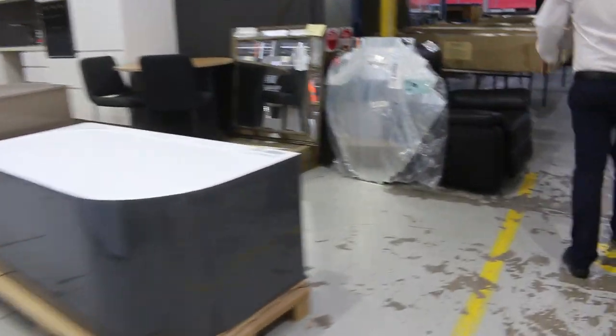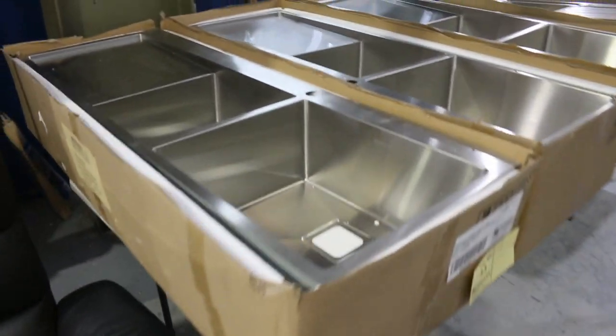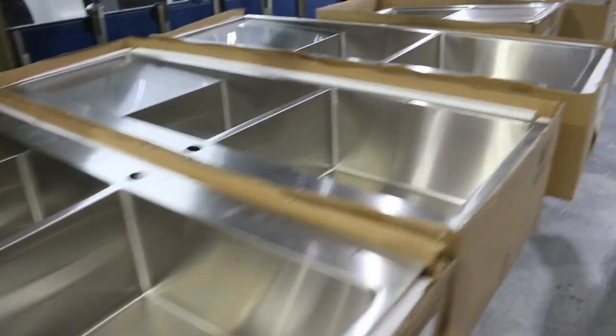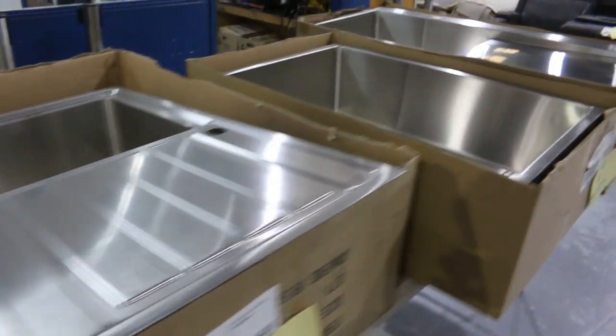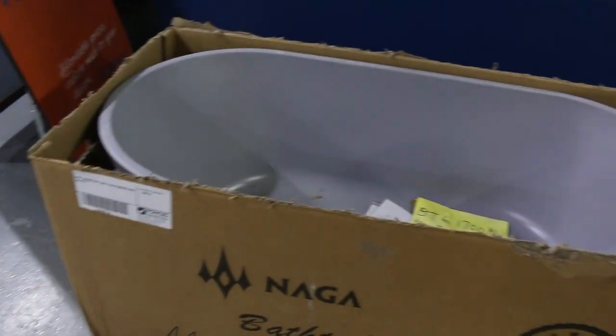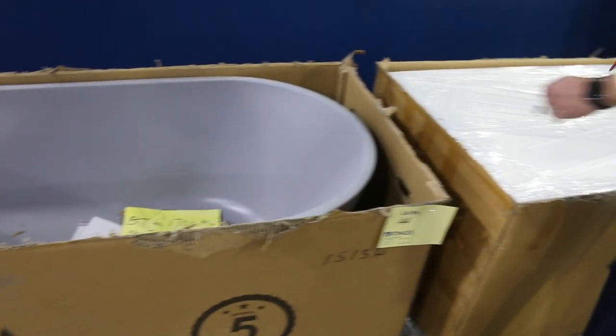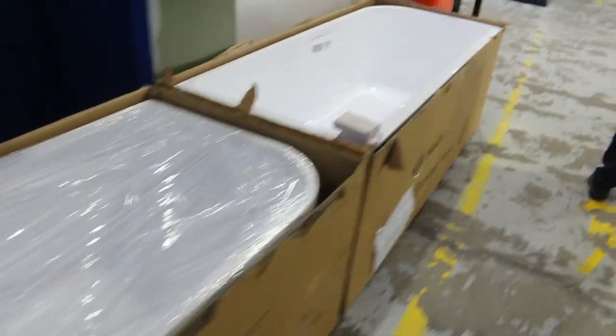I just want to show you these sinks as well — really beautiful high-grade stainless steel, beautiful thick stainless steel, all different sizes. I'm guessing they're going to be about $150 to $200 where the bidding will be on those. Lots of freestanding bathtubs tomorrow — there's a nice grey one up the front. I'm guessing about $500 on those.